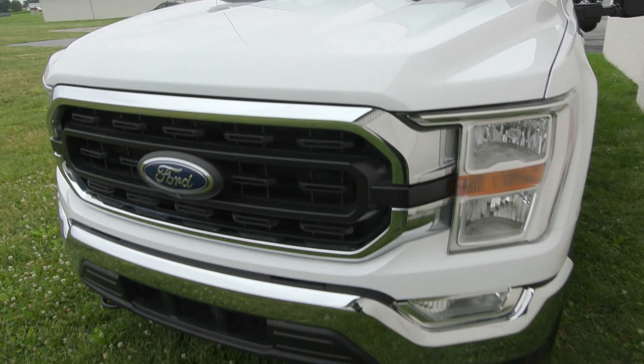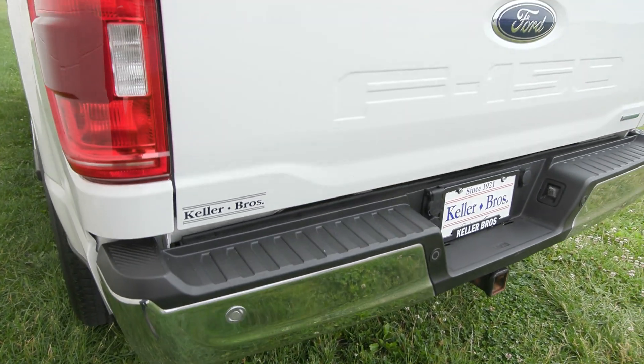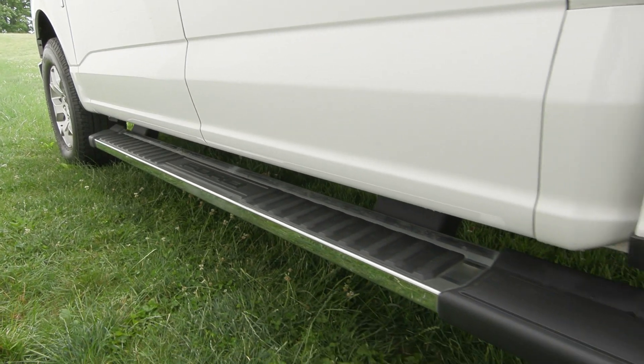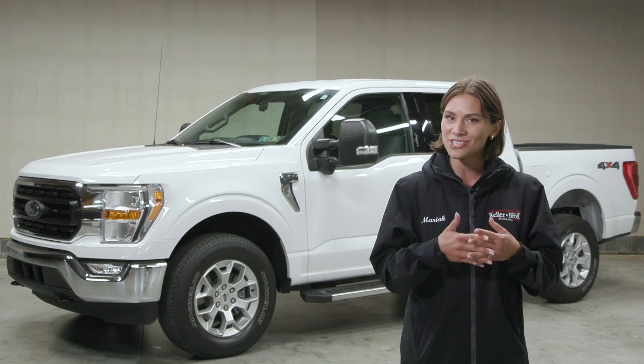Features included are your auto high beam headlamps in the front along with the daytime running lights, in addition to the beautiful chrome accents with your chrome front and rear bumper. You also have the extended chrome running board on the side, privacy tinted glass, in addition to the trailer tow package, the onboard outlet and so much more.